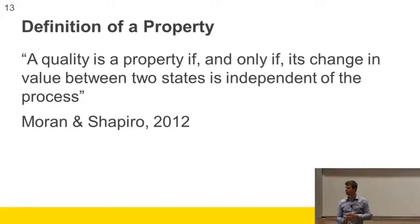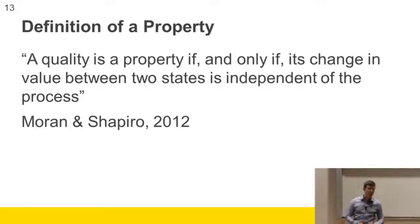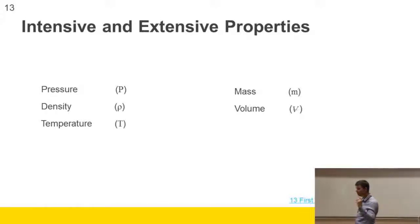Pressure is a property — something might be rarefied or compressed, and now it's not. Density is also a property of the system. So pressure, density, temperature, mass, and volume are all properties of the system. I've put them in two lists.